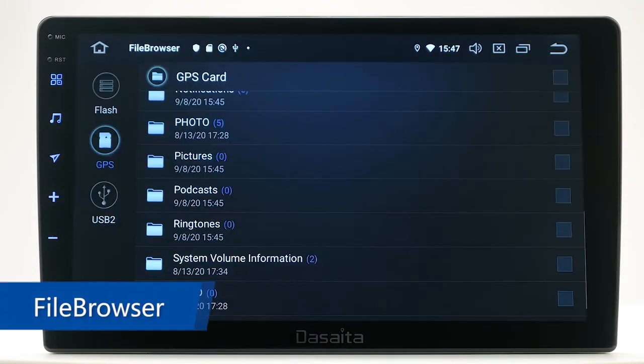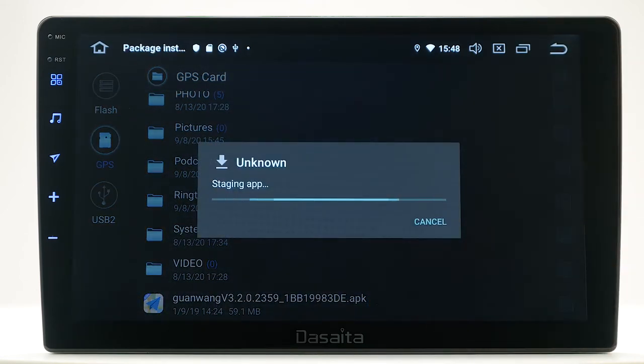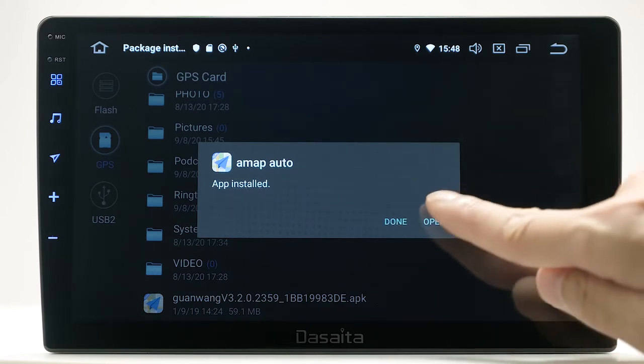File Browser. Just like an Android tablet, you can install your favorite apps by installing APK files. For example, navigation apps like Waze, Sygic, and more.